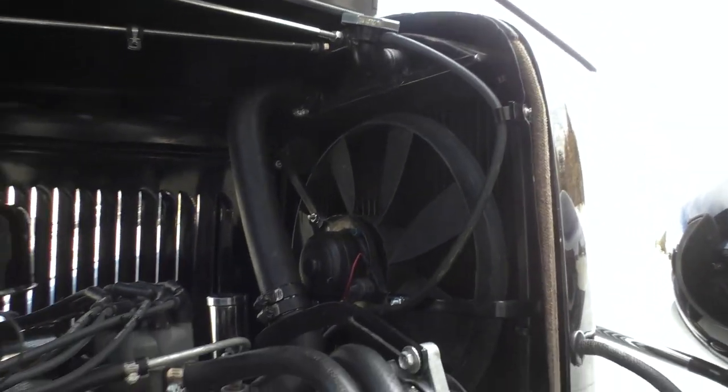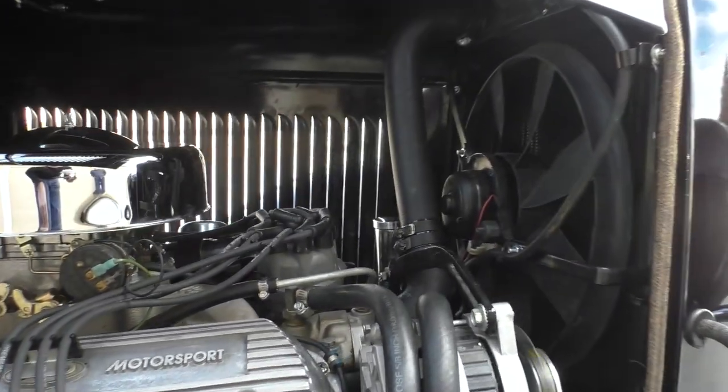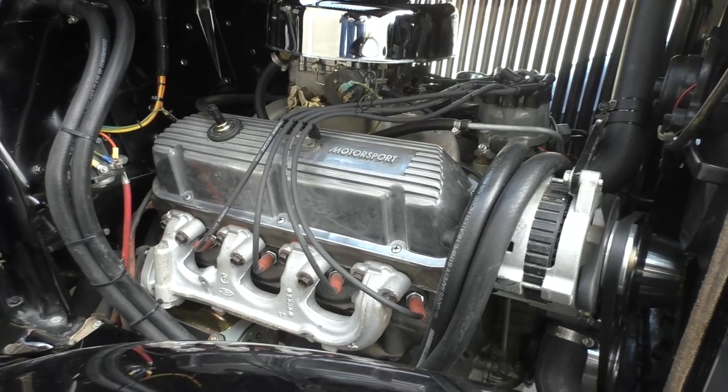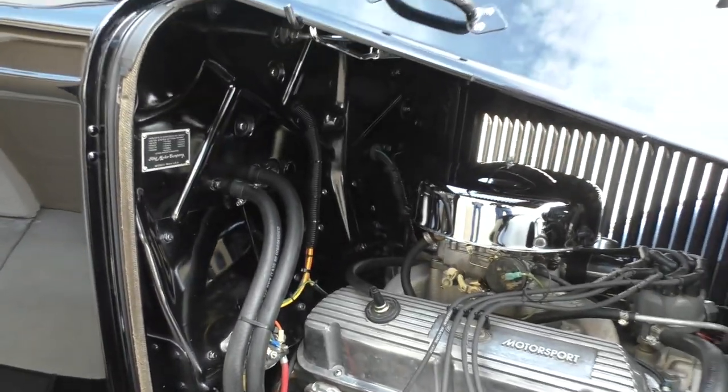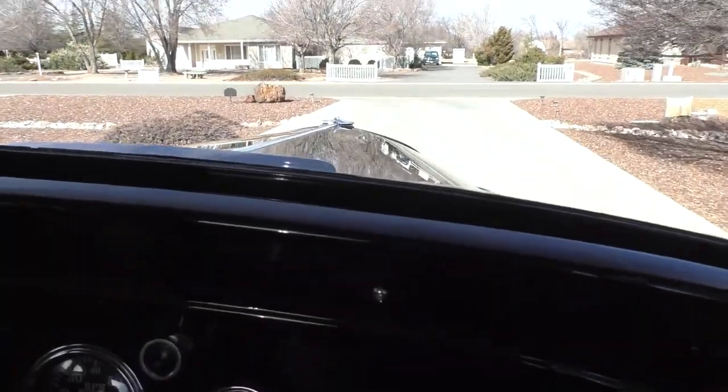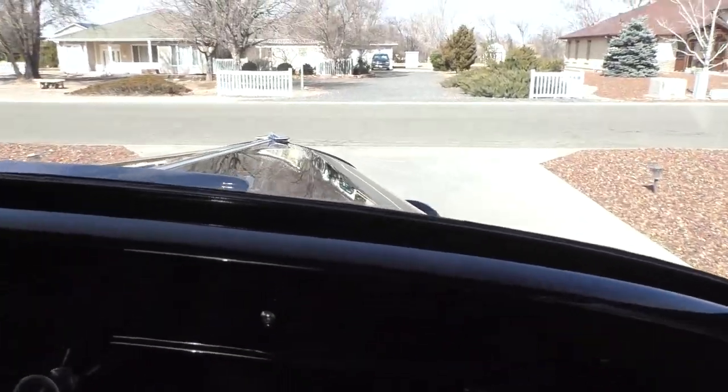Over on the passenger side — alternator over on this side, again with an electric cooling fan. That one has a GM part number. It just has that really nice stock feel to it.